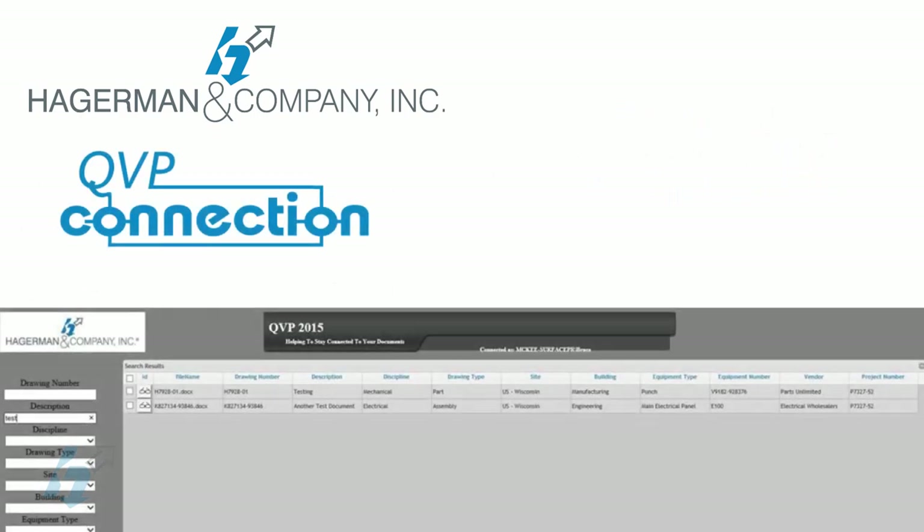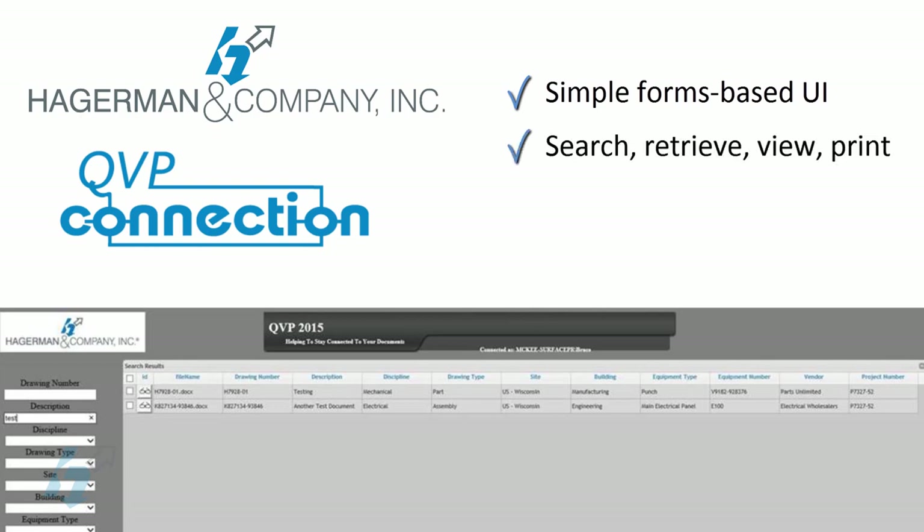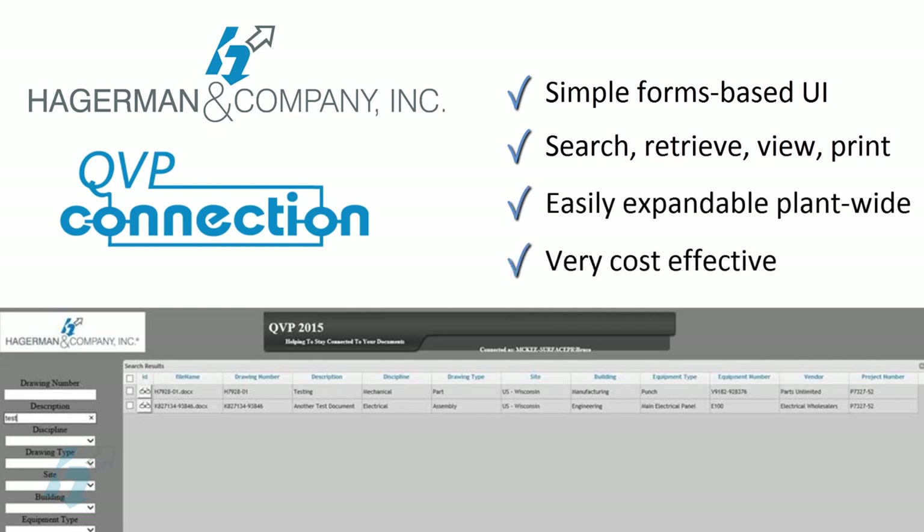Operations and maintenance people need a simple forms-based tool for searching, retrieving, viewing, and printing drawings and other documents. In large facilities that have hundreds of staff members scattered throughout the enterprise, you need a software tool that is expandable plant-wide on a cost-effective basis. Hagerman QVP Connection meets these criteria and integrates with all popular viewing software.